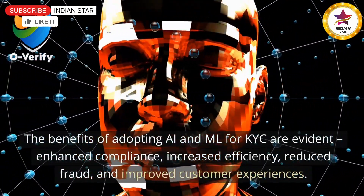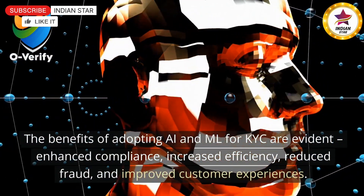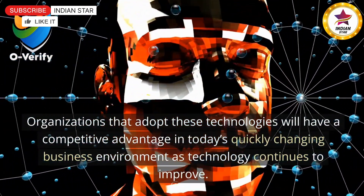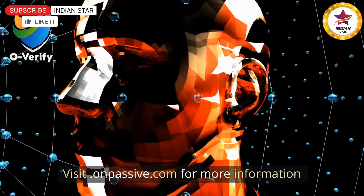Enhanced compliance, increased efficiency, reduced fraud, and improved customer experiences. Organizations that adopt these technologies will have a competitive advantage in today's quickly changing business environment as technology continues to improve. Visit onpassive.com for more information.